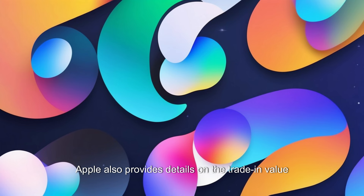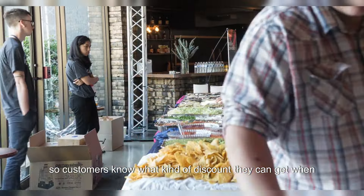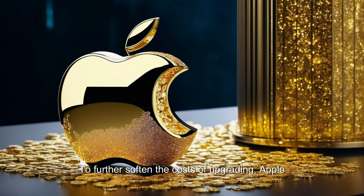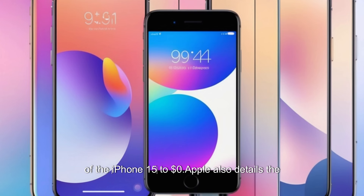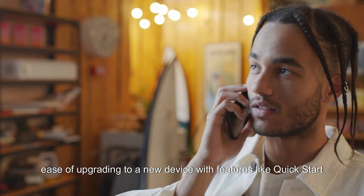Apple also provides details on the trade-in value of each older iPhone, so customers know what kind of discount they can get when trading a device in with the purchase of a new iPhone. To further soften the costs of upgrading, Apple advertises Apple Card monthly installments and carrier deals that can drop the price of the iPhone 15 to $0. Apple also details the ease of upgrading to a new device with features like Quick Start and eSIM.